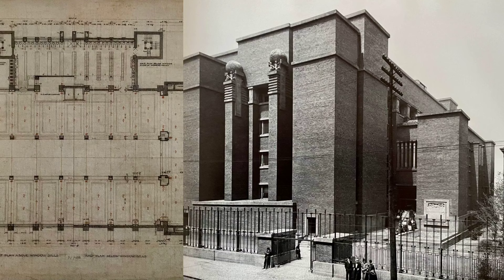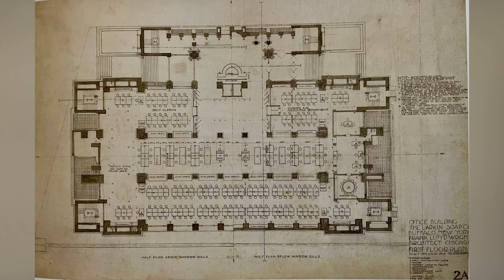Wright's design featured a steel-framed structure encased in red brick and sandstone, with cream-colored brick interiors providing a soft, pleasant light. The floors were made of reinforced concrete and magnesite slabs, showcasing his meticulous attention to detail.